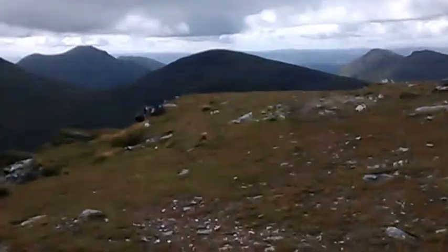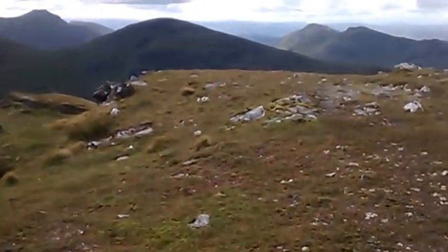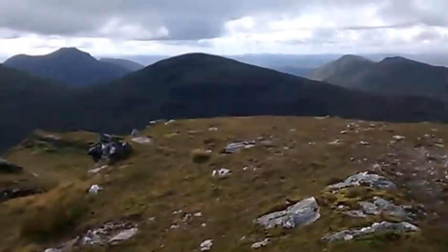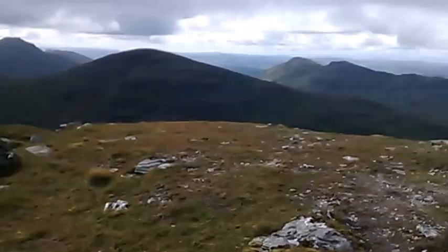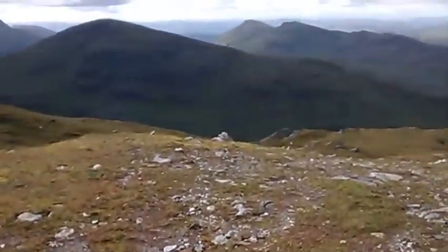I was up Ben Vorlich this morning and it was unpleasantly cold with no visibility whatsoever. I got slightly lost coming off the summit, but no danger today.